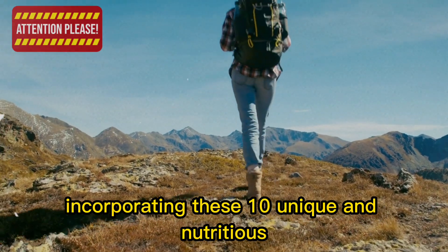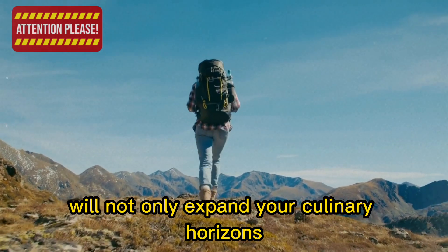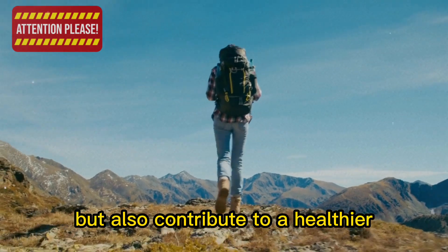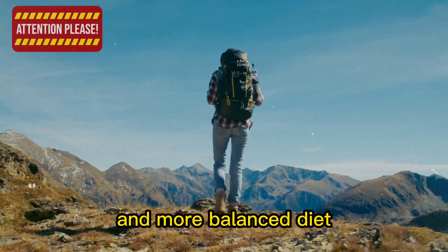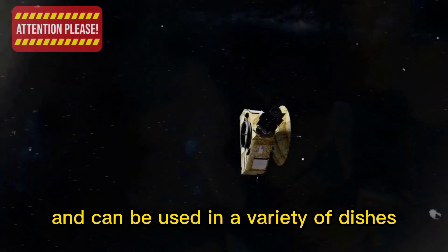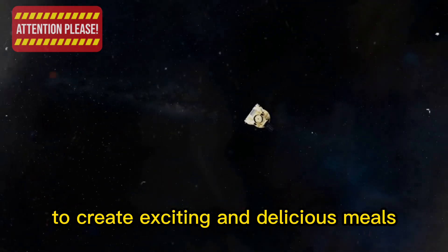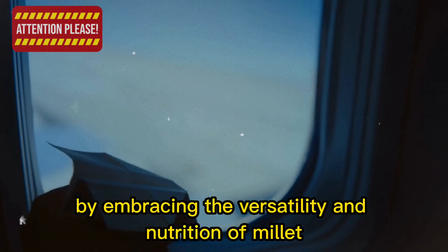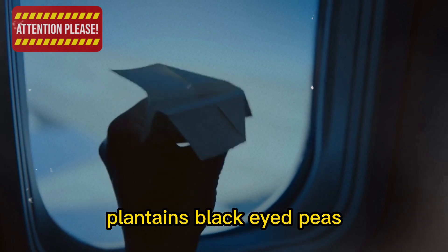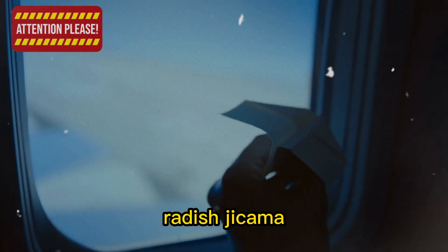Incorporating these 10 unique and nutritious food items into your pantry will not only expand your culinary horizons, but also contribute to a healthier and more balanced diet. Each ingredient offers its own set of benefits and can be used in a variety of dishes, giving you endless possibilities to create exciting and delicious meals. By embracing the versatility and nutrition of millet, plantains, black-eyed peas, amaranth, daikon radish, and jicama,